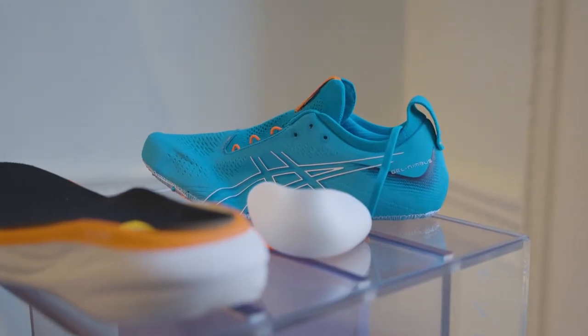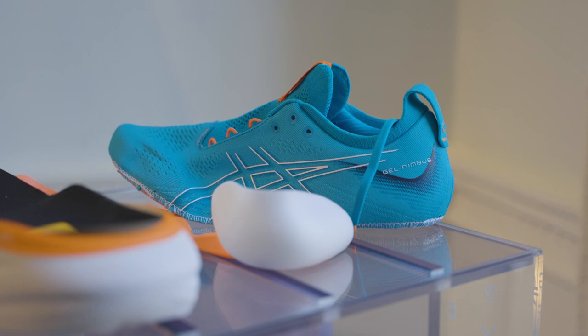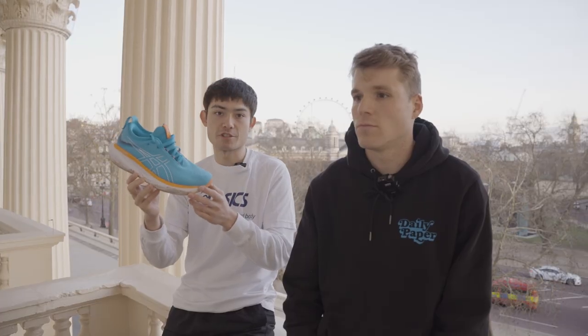With ASICS's range these days, they have so many shoes that each shoe needs to have a place — and this one definitely has a place in rotation. For me it's that recovery shoe when your legs are a bit tired.